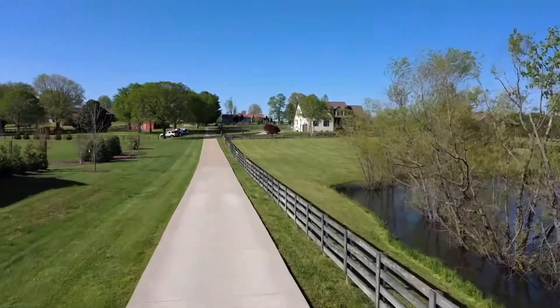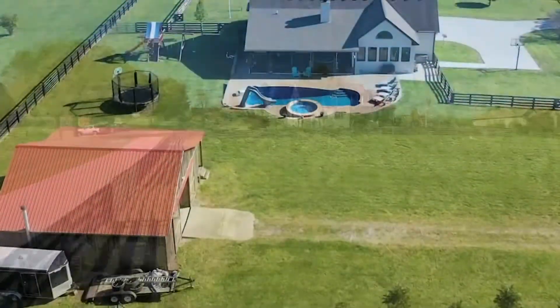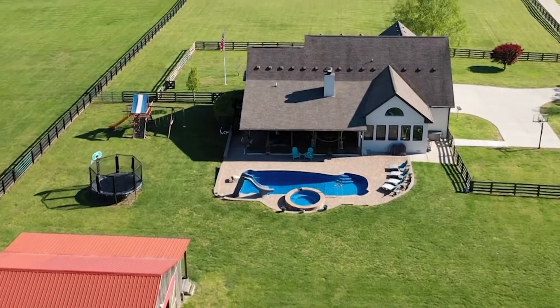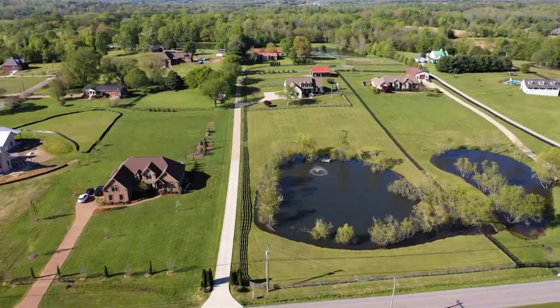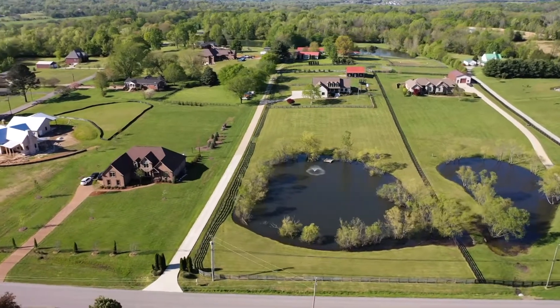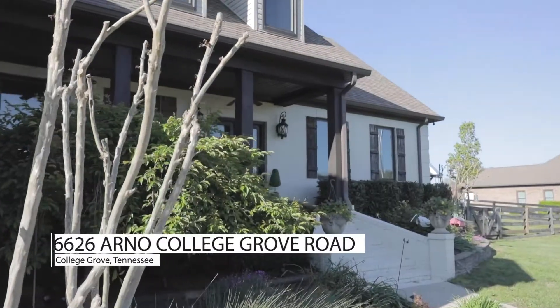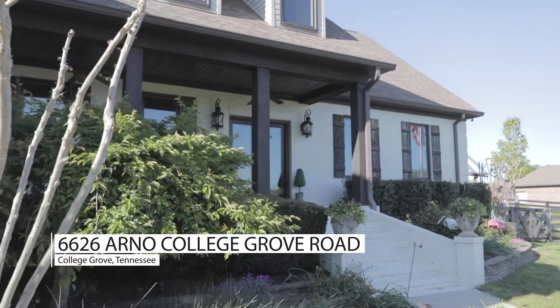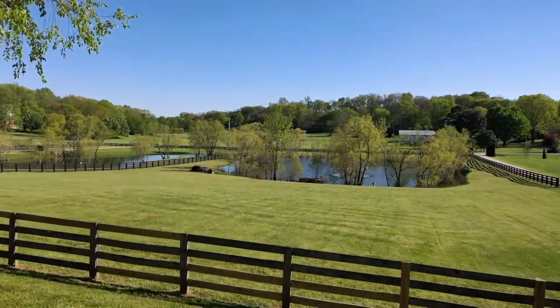More than four acres of equestrian landscape awaits in the rolling hills of southern Williamson County. You'll be just minutes from all the shopping and dining in Cool Springs and award-winning schools, yet surrounded by multi-million dollar acreage on this serene country estate. Welcome to 6626 Arno College Grove Road in College Grove, Tennessee.